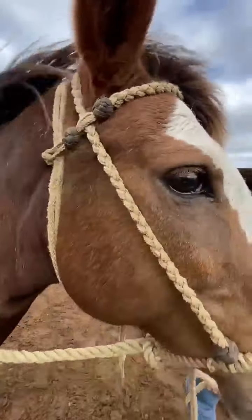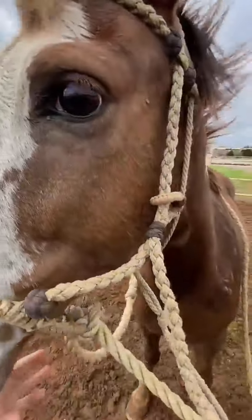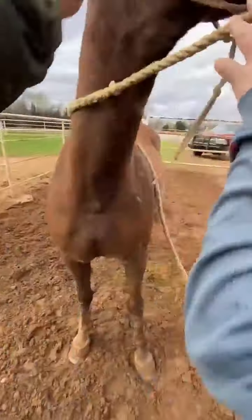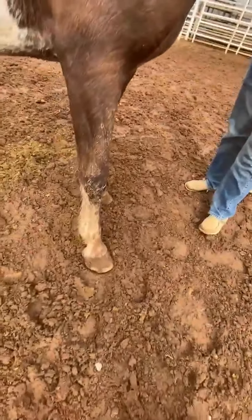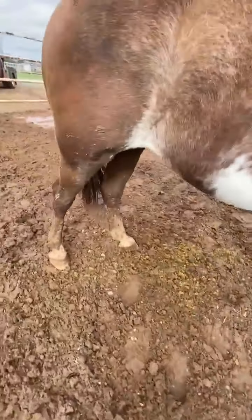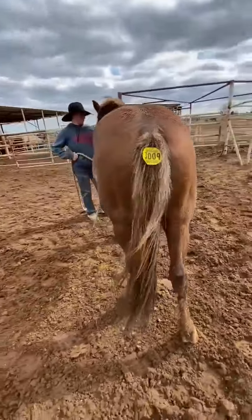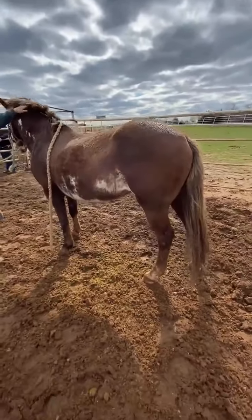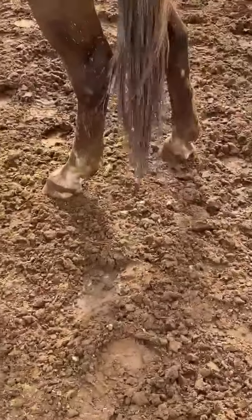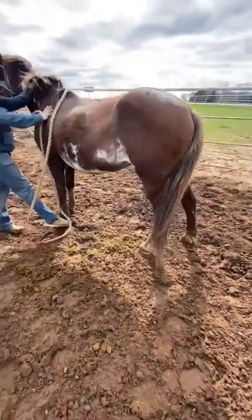Right eye is good. I don't see anything wrong with her. Her legs look good. There's a little hair knocked off her hock right there, but that's really the only thing I see. Legs look good overall.